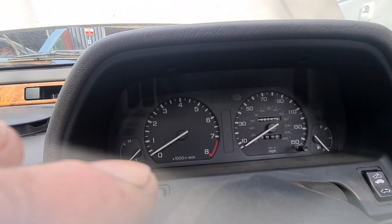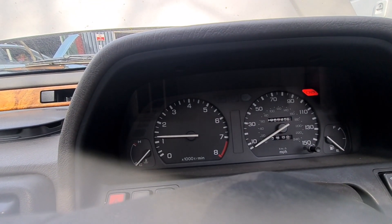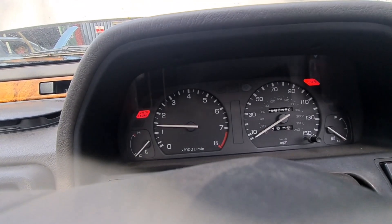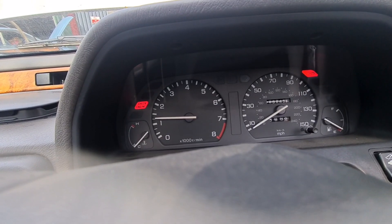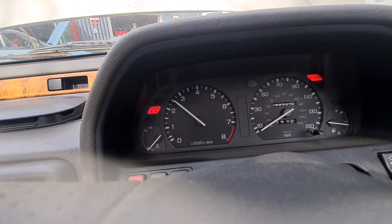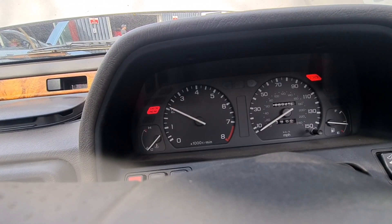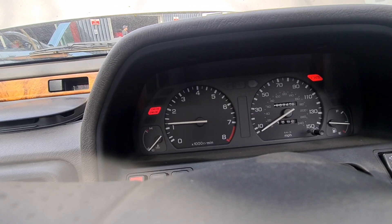I have swapped that thingy over as you've just seen — let's see whether that makes any difference. No, it doesn't, so it's not that. Starts nice and easily though, it's just a little bit on the lumpy side. It's nice once you rev it over about 2,000 RPM — that's really smooth then. Before that, it's quite chuggy.